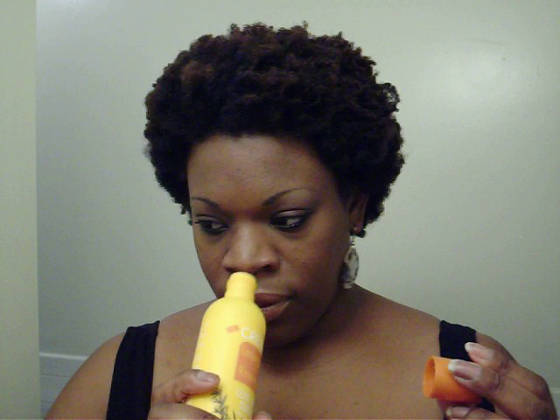Now for leave-in conditioner, I got two. I got the Sunsilk Captivating Curls — Miss Butterfly suggested this one. And the Cream of Nature lemongrass and rosemary. Honestly, I got this because it smells so good. I just love how it smells — like pool and summer seasonings. It's lemongrass and rosemary.